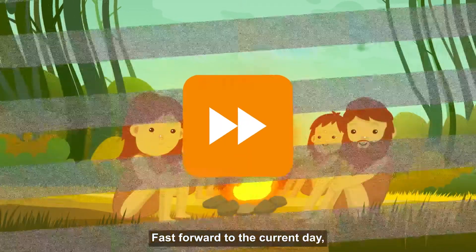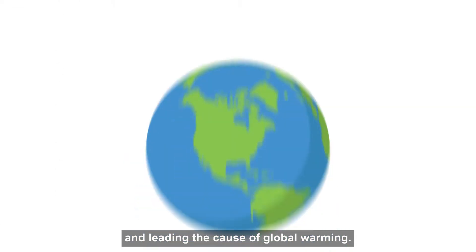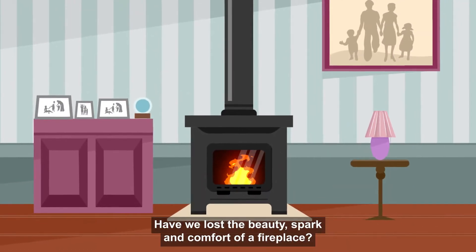Fast forward to the current day, artificial heat sources are using up fossil fuels, destroying our natural environment, increasing energy bills and leading the cause of global warming. Have we lost the beauty, spark and comfort of a fireplace?